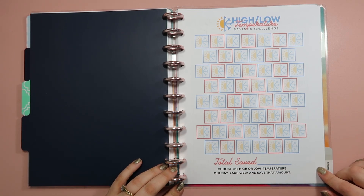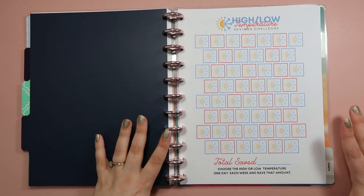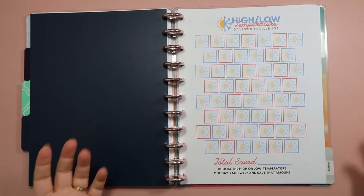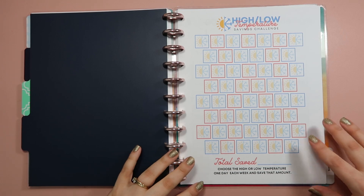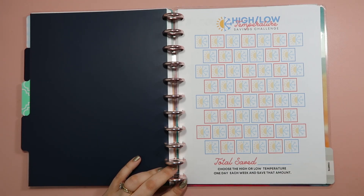Throughout the month of January I'm going to be focusing on four savings challenges. The first is my high-low temperature savings challenge — I created this one and it's available in my Etsy shop. You can purchase the savings challenge bundle which gives you four different printables. The one in front of me is the 52-week version, and the way I'm going to do it is sit down once a week — on Tuesdays — to add money based on the weather that day.